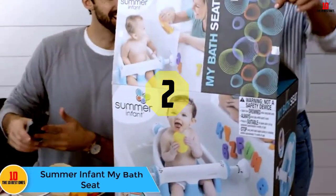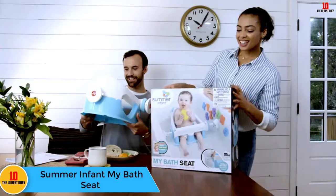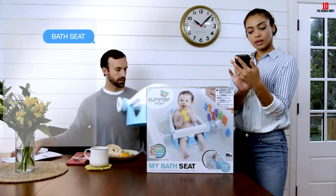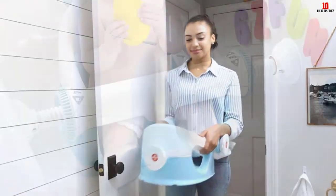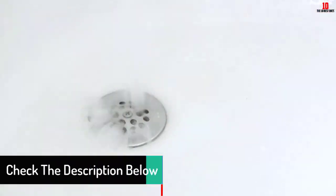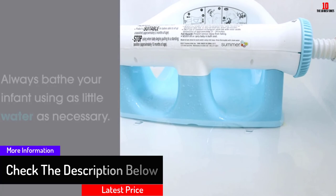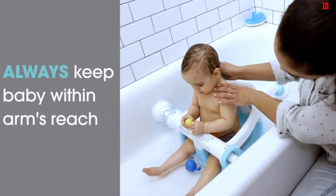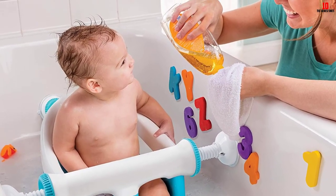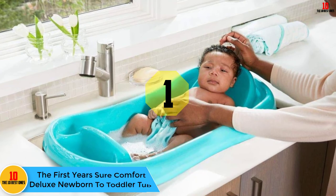At number 2, we have the Summer Infant My Bath Seat. When you're ready to transition your baby into the real bathtub — typically around six months — a bath seat can help keep baby comfortable and ease your anxiety. This seat is used from five to ten months and works in standard tubs 21 to 24 inches wide. A tension bar with suction holds the seat stable widthwise, while a bar behind the seat adds another level of security. Fill the tub a few inches, secure the seat, and slip your baby in — they'll love splashing around.